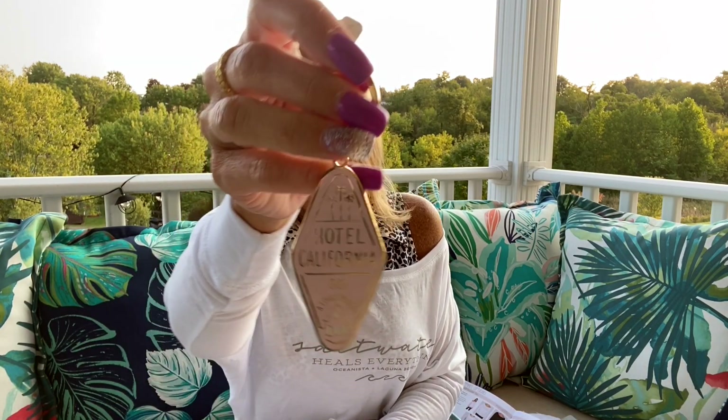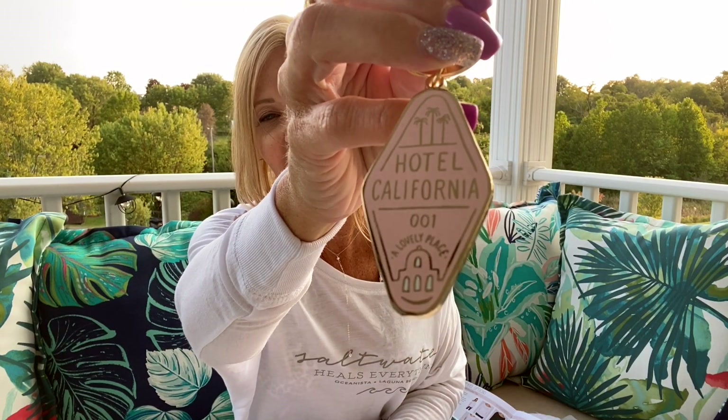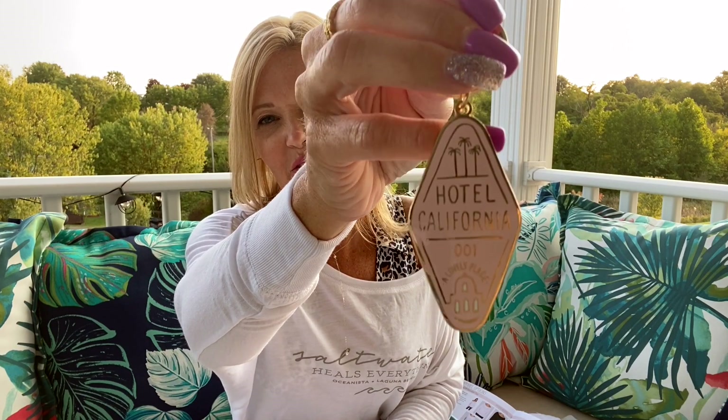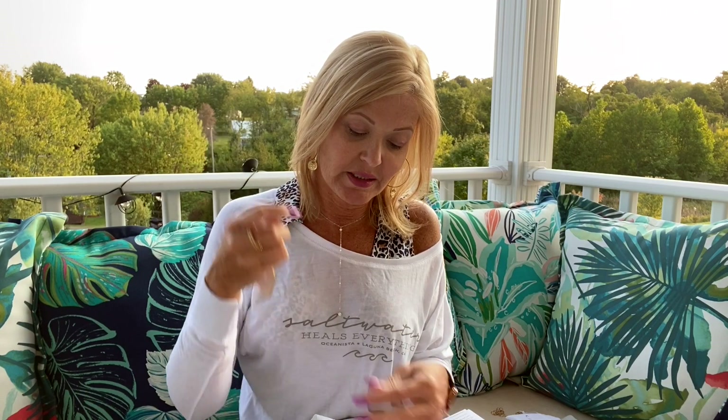Check this out — there's a Hotel California keychain! How adorable is this? I was actually looking for a keychain the other day and couldn't find one. This is going to be perfect for the key to my P.O. box for my channel. The retail value is $14.99 — it's a brass and enamel keychain. I love it!